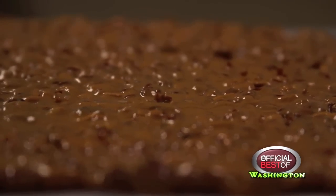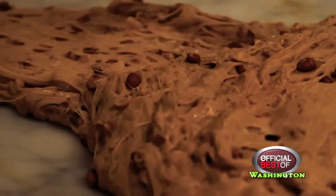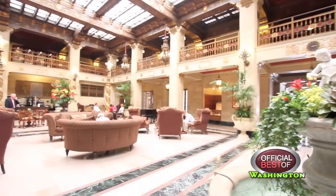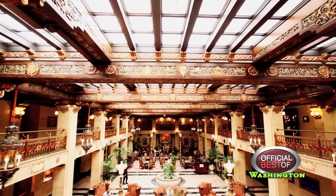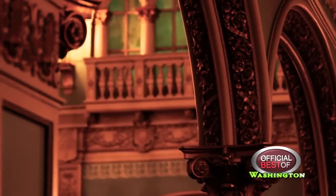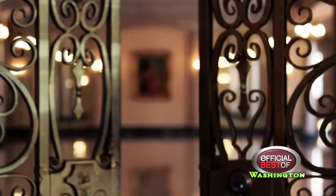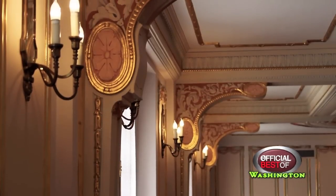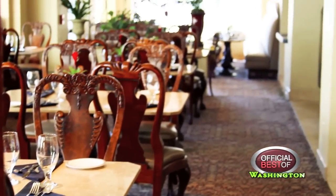Made exclusively in the hotel, soft peanut and chocolate brittle are included in the rooms to further sweeten your stay. The Davenport Hotel and Tower offers 36,000 square feet of ballroom and meeting space, which provides a grand stage for every meeting and event.